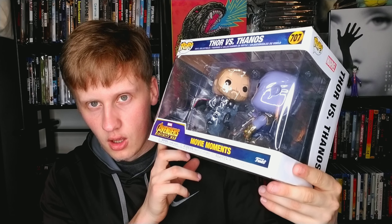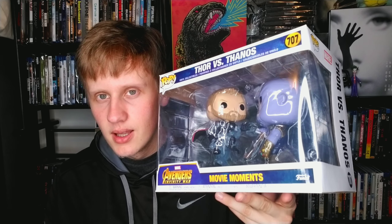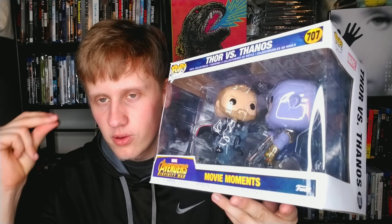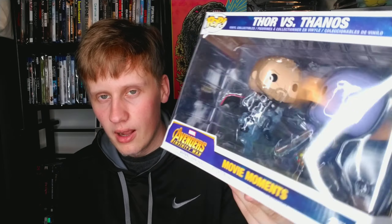Three more Funko Pops — all Movie Moments MCU pops. Yes, shocker, more MCU. First is Thor versus Thanos — one of the greatest scenes in film history. This is the moment in Infinity War where Thor should have gone for the head and Thanos won. A very powerful, iconic moment and I'm happy they made a pop of it. It is very detailed.